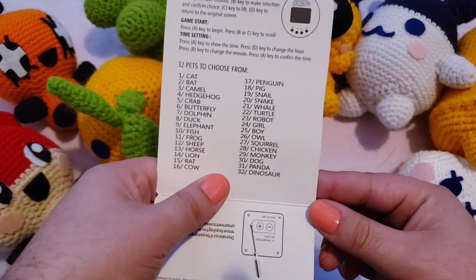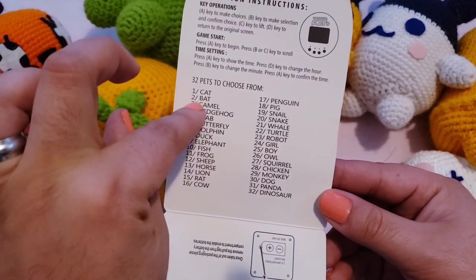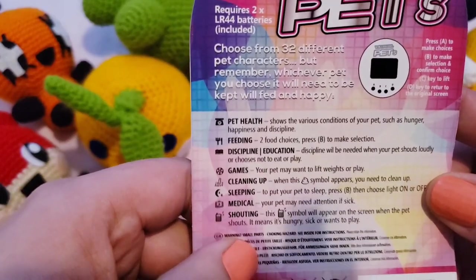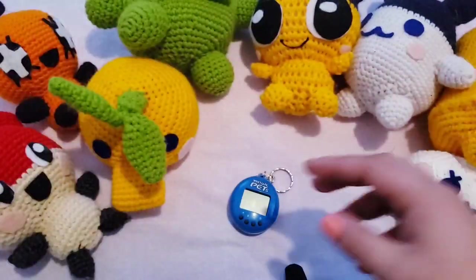I'm really excited to see which one I'll start with. I think I might actually start with the bat this time around, suggested by my friend Steven — thank you. Here's some more of the little instructions on the back. Let's see what it's all about.